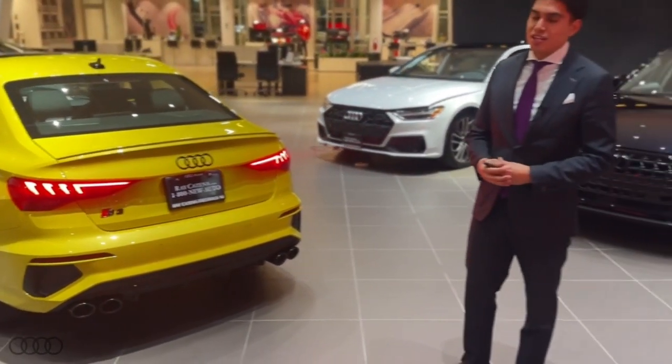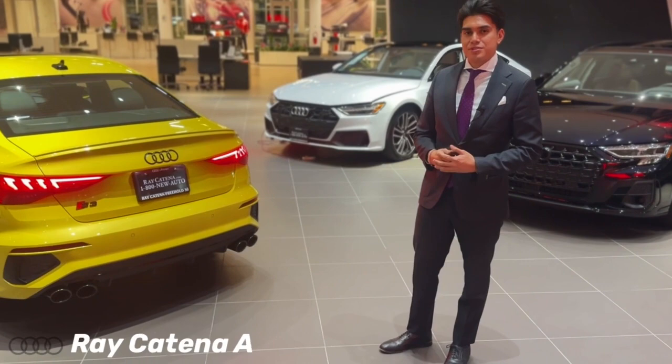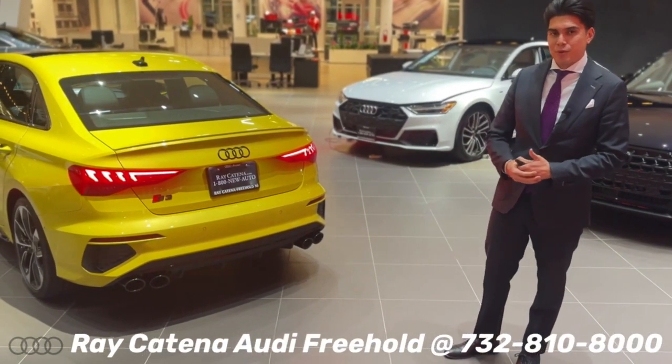If you need more information or would like to book a test drive, please feel free to give us a call at 732-810-8000. Thanks for tuning in. Have a wonderful day.